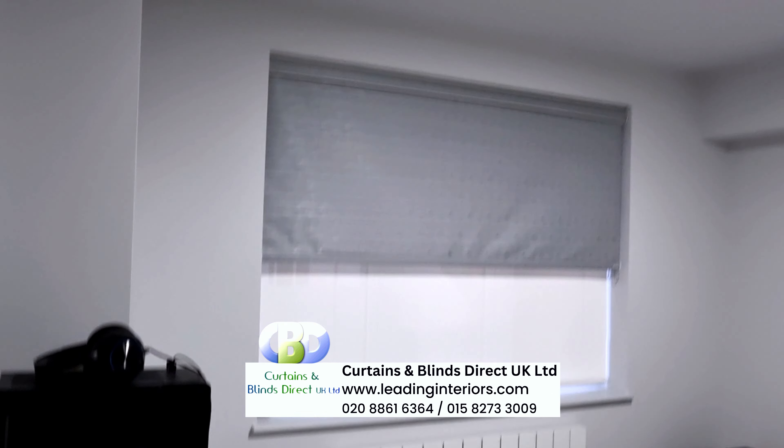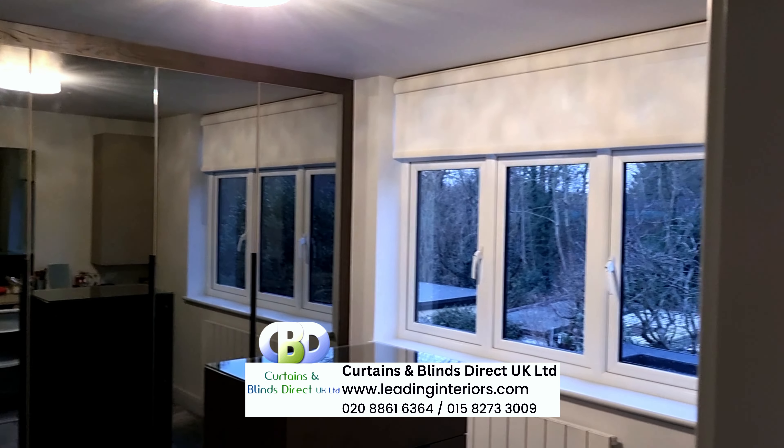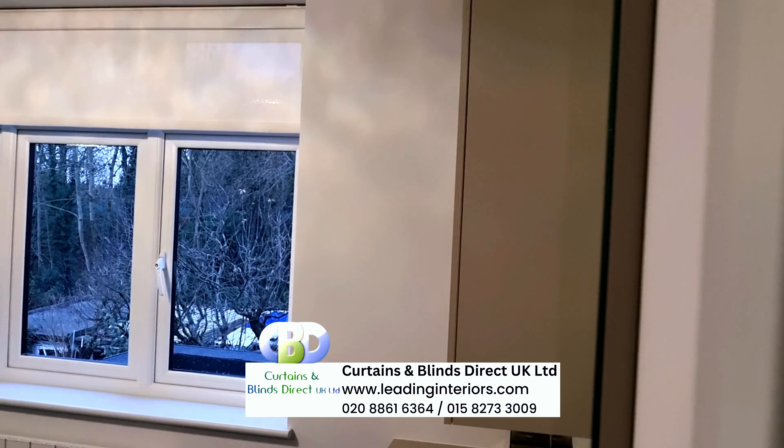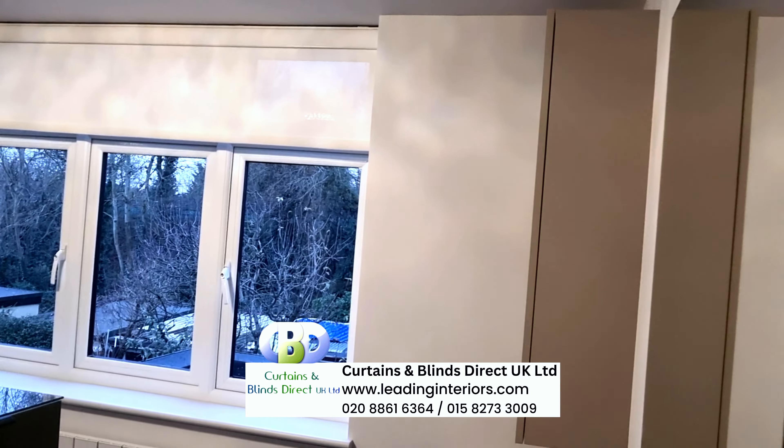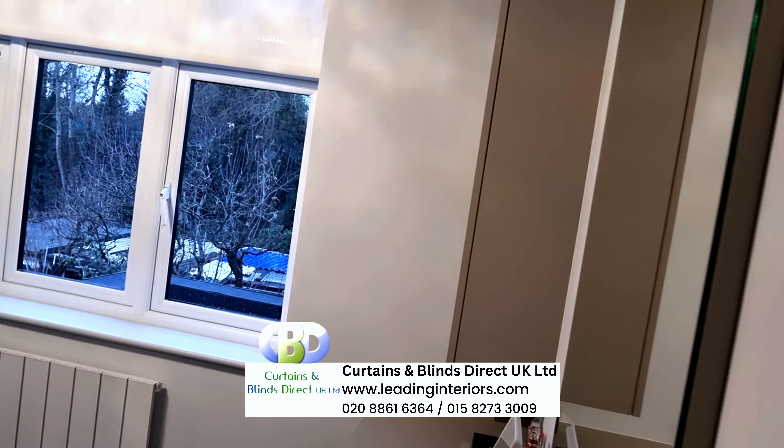For your convenience, please note that these roller blinds offer an effortless user experience. A simple pull of the chain or the cordless mechanism allows you to raise or lower the blinds to your preferred level.